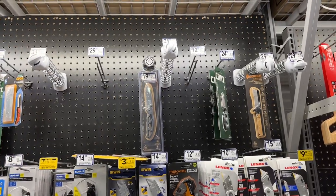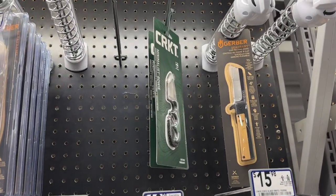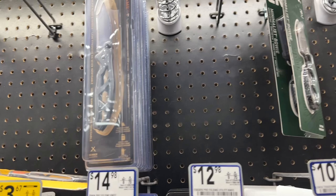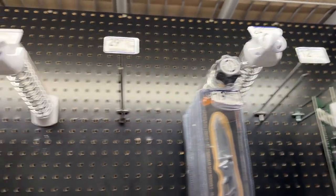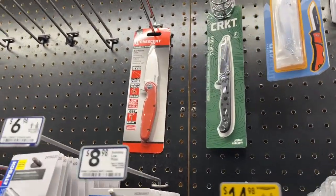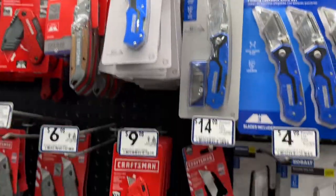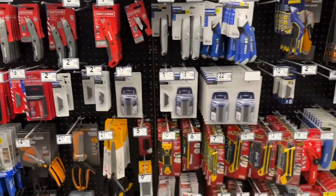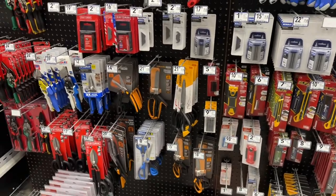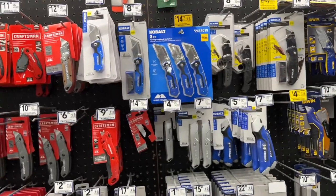You guys must have bought all these knives, but I got a couple left — CRKT, Gerbers. Prices are halfway decent. An M16, nice. Of course, like every utility knife you can imagine. People are walking by looking at me like, what in the hell is this guy doing? But a lot of utility blades of course.